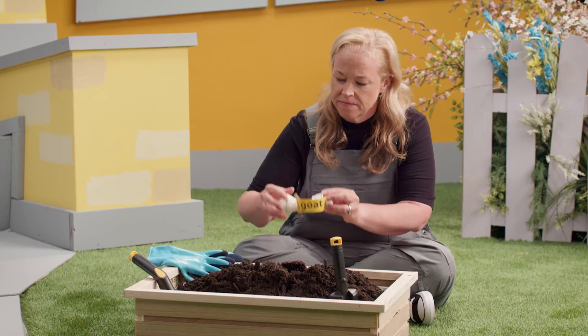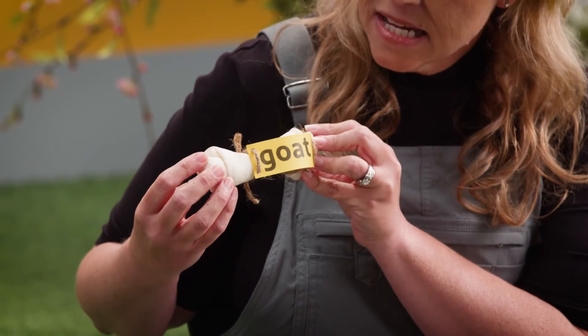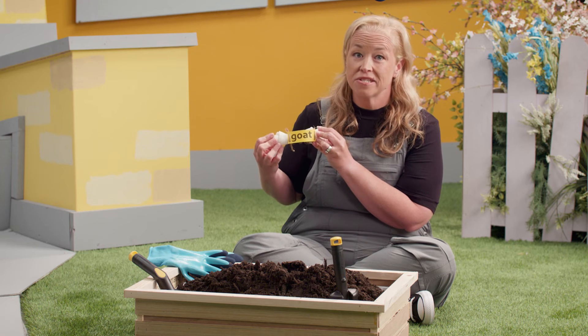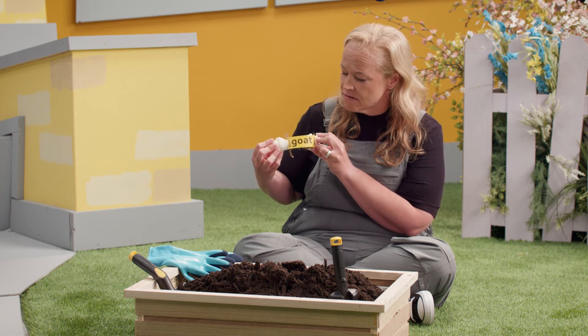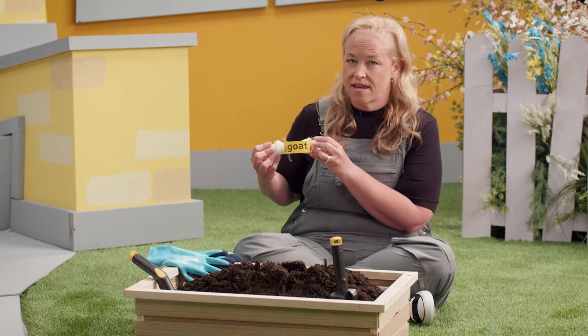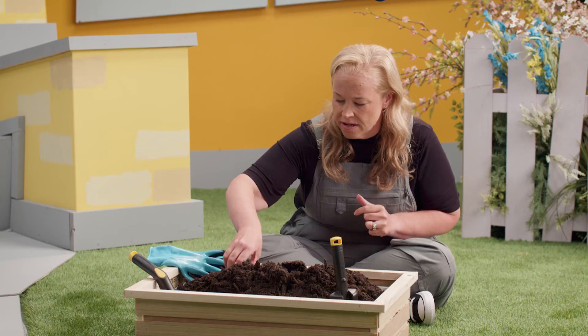Our next bone has G-O-A-T. I see two vowels right in the middle of this word. That means it's a vowel team, and that O and the A are working together to make a sound. This time they're going to make the long O sound: G-O-T — goat.